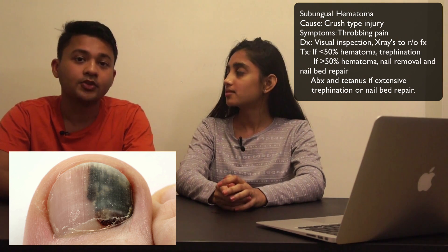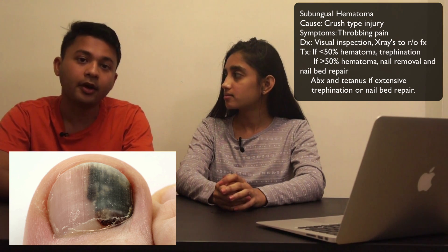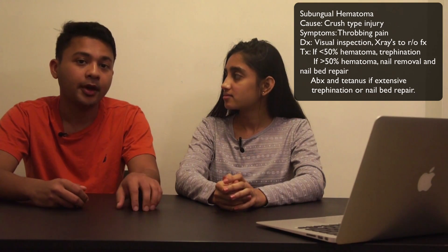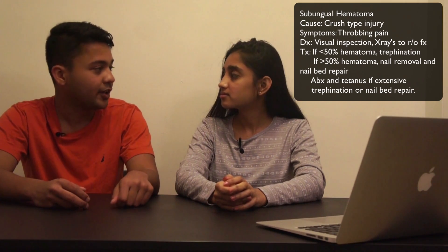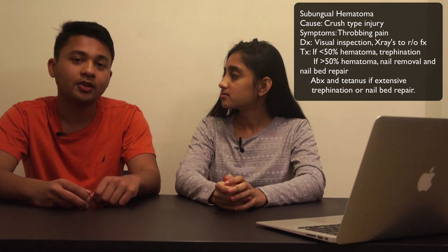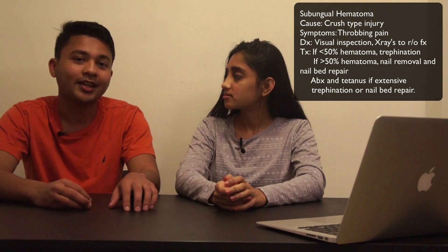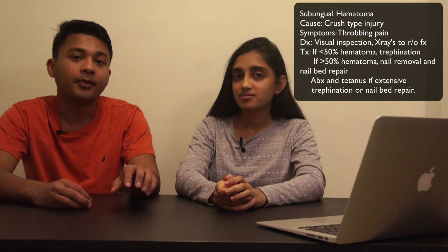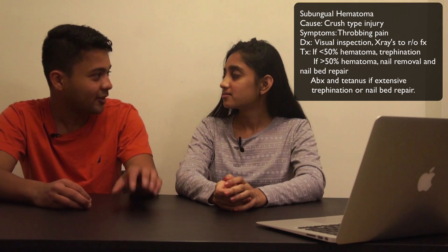Trepanation gives the blood an outlet, providing immediate relief. If the hematoma is under 50 percent of the nail, that's an indication for trepanation. If it's over 50 percent, you need to remove the nail and perform a nail bed repair. For trepanation and especially nail bed repair — since you're lacerating the skin — you're creating an infection risk, so you want to make sure these patients get a tetanus vaccination and are up to date.